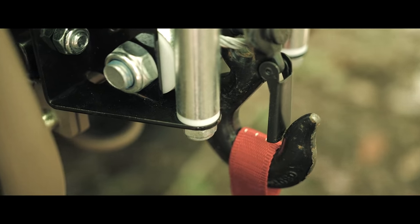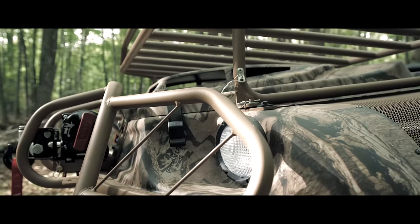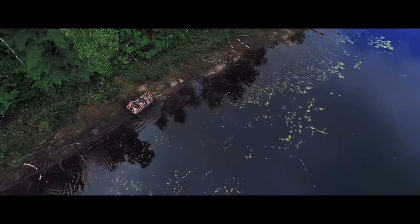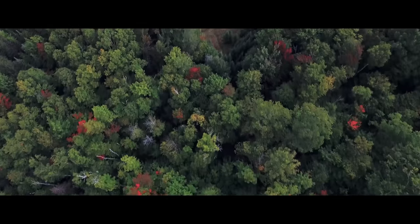A vehicle that's powerful, reliable, and tough as nails. You need a vehicle that can literally go anywhere. You need an Argo Amphibious Extreme Terrain Vehicle.